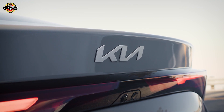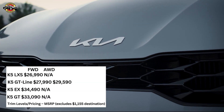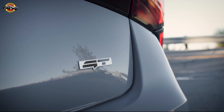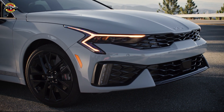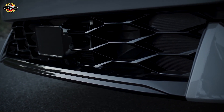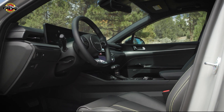The 2025 K5 comes in four distinct trim levels, each tailored to meet diverse preferences and lifestyles — from the efficient LXS to the exhilarating GT. There's a K5 for every driver, and with competitive pricing starting at $26,990, the K5 offers unmatched value.